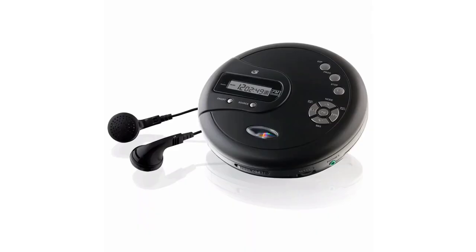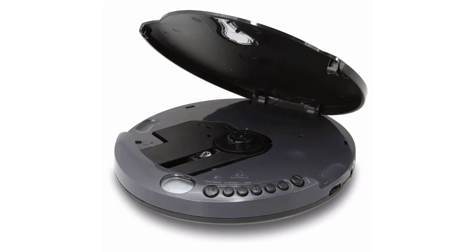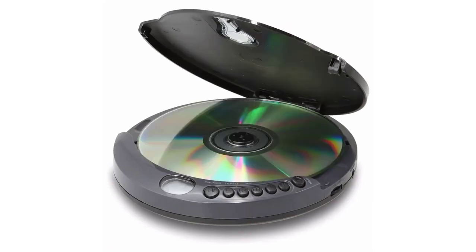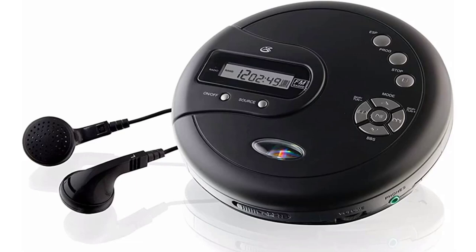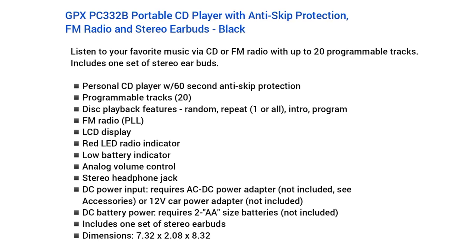Number 2: GPX-PC332B. Unlike many CD players, the GPX uses AA batteries rather than a built-in rechargeable battery. This is ideal if you're traveling to remote locations and don't have access to power sources. You can bring as many batteries as you're likely to need and not worry about running out. However, with each set of two AA batteries, you get 6 hours of playback. That's plenty, though rechargeable players can get as much as 12 hours on a charge. For features, you get a built-in FM tuner that has programmable preset stations, as well as 60-second anti-skip functionality.